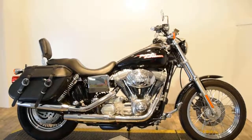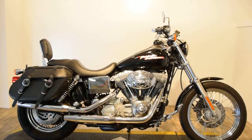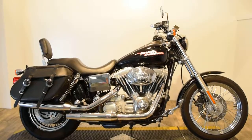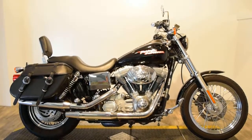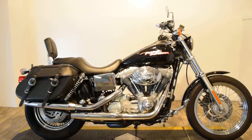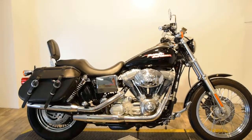Monster Power Sport is now offering this 2004 Harley-Davidson Dyna Superglide. This bike's in great condition. It does come with a passenger backrest, dual exhaust, and upgraded passenger foot pegs and driver pegs.